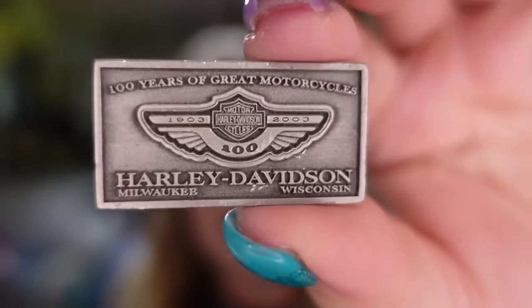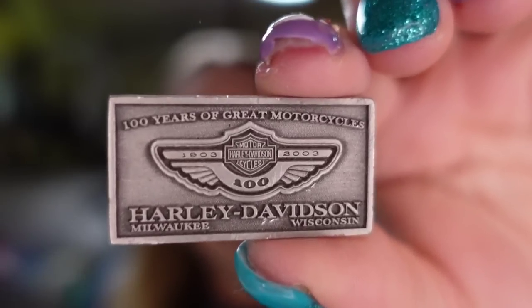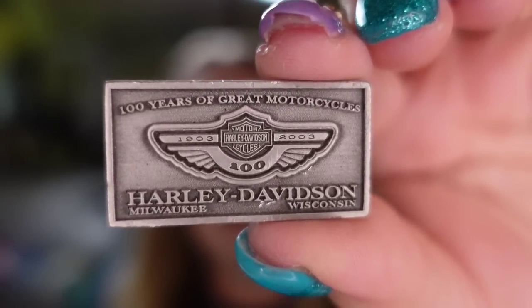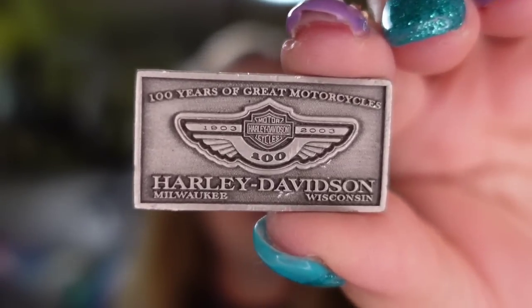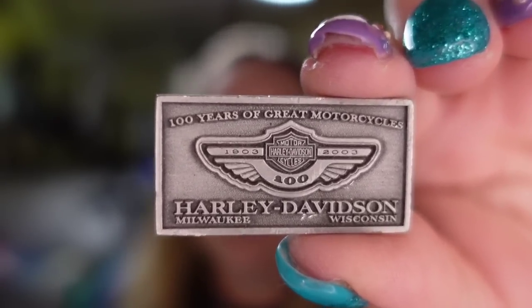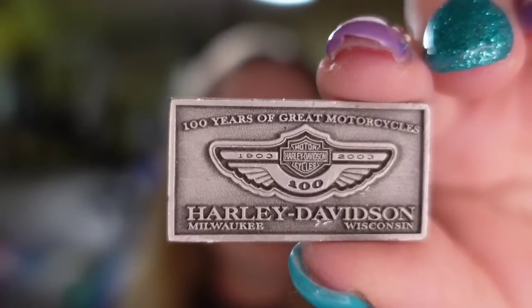I'm going to start with the other platforms. First I'm going to show you the one Etsy sale and it was a good one — a $40 sale. It was a Harley pen that we have had for over a year. This is a Harley Davidson hundredth anniversary, vintage, limited edition, made in the USA. This one's actually going international and they paid $30 in shipping. So a great sale and about a $34 to $35 profit.